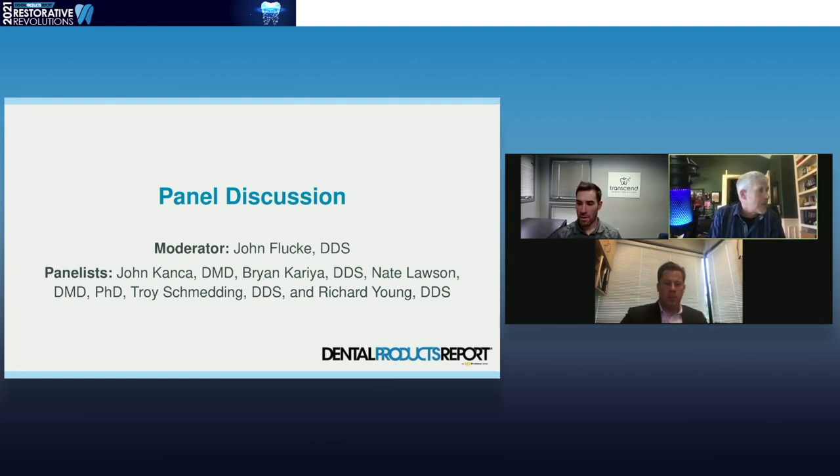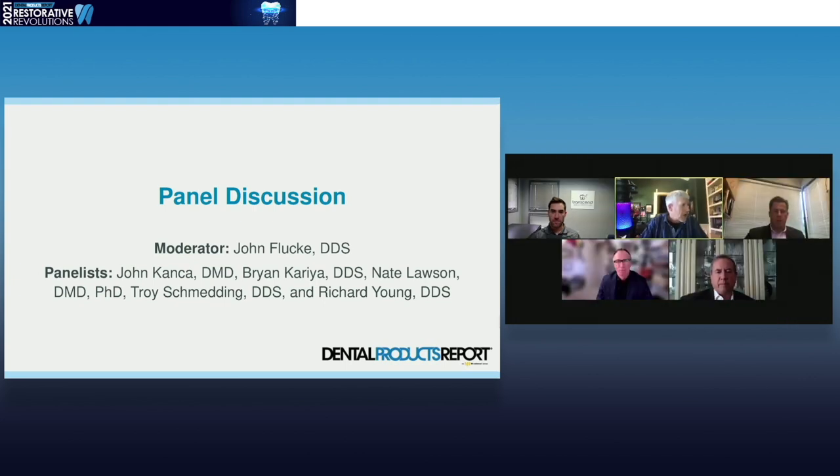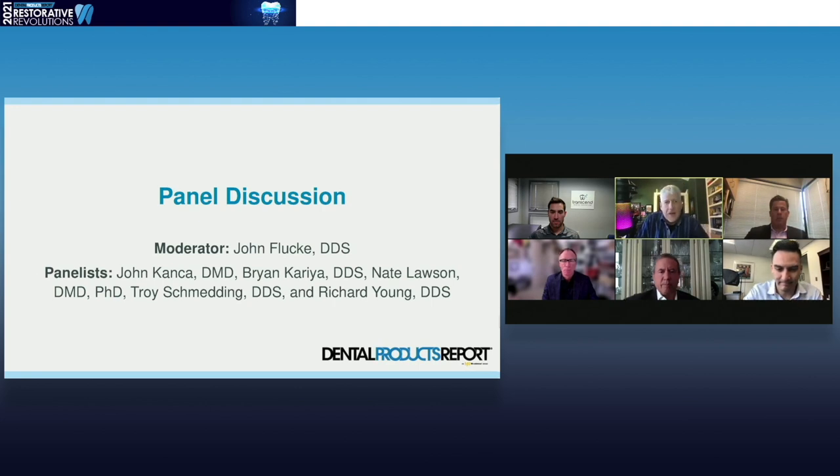We'll get rolling here on some of our questions. I did get a chance to go through these throughout the day as I've been listening to your presentations. I want to start off with one of them — if I lead with one of the speakers it doesn't mean no one else can chime in. We've done a few of these DPR events in the last year and a half and it always goes best when I call these the sports bar discussions, where we're just relaxing and talking amongst friends.